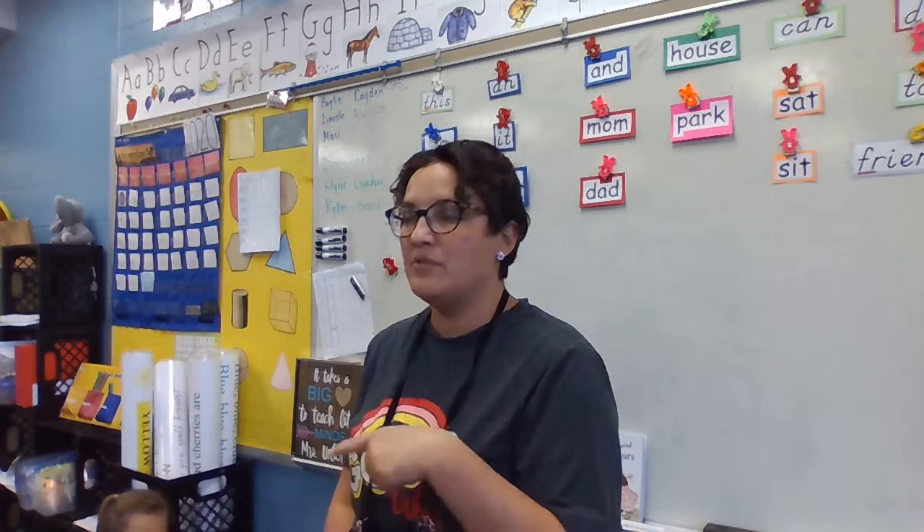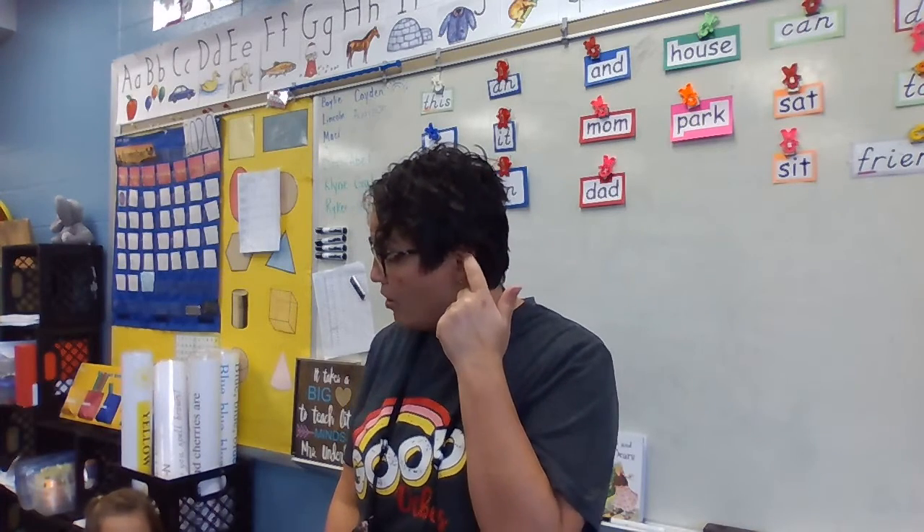I'm going to call new peeps to my conference table today so we can look at some more. Some of you are about ready to start new stories too, aren't you?